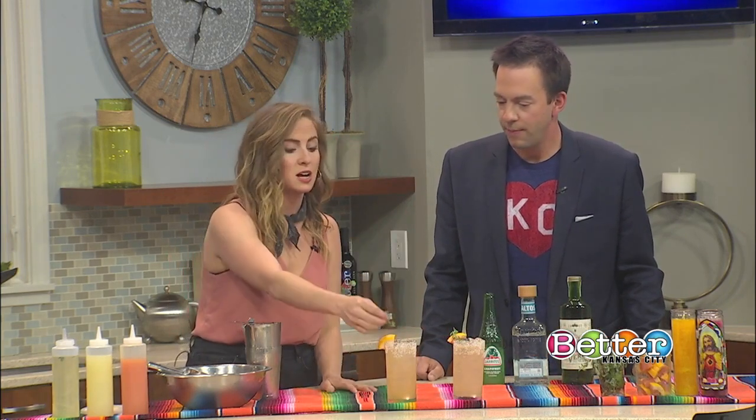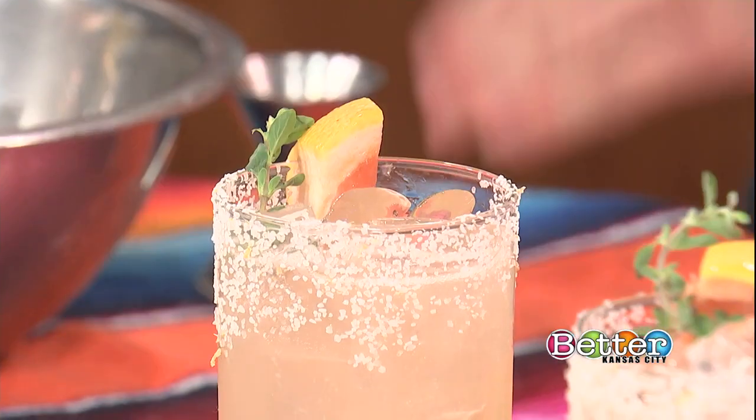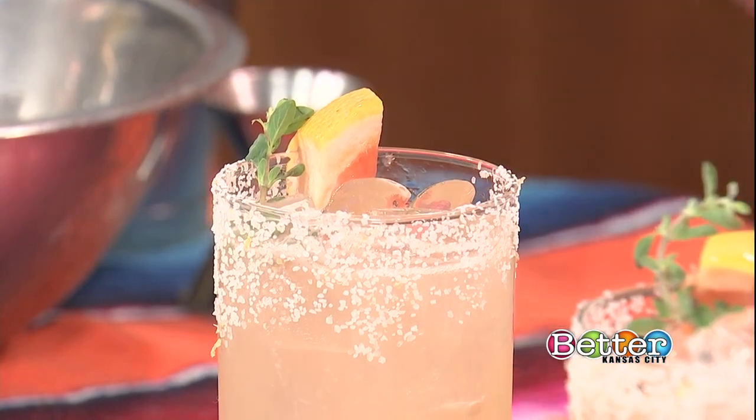We're going to garnish with a grapefruit wedge. And then this is marjoram — it's a cousin of oregano, a little bit sweeter, and it has a really nice contrast to the anise that's in the Mexican oregano syrup.